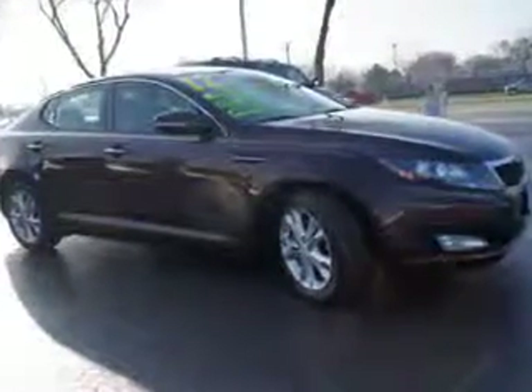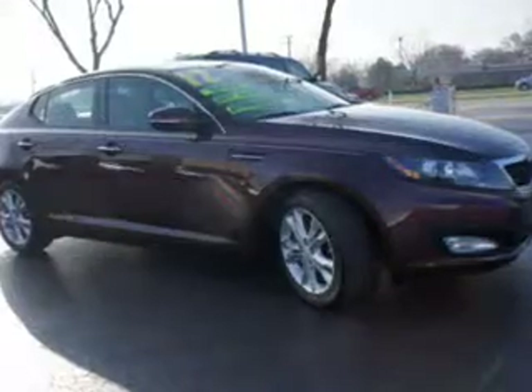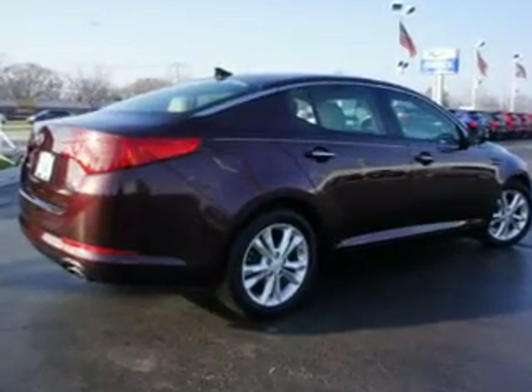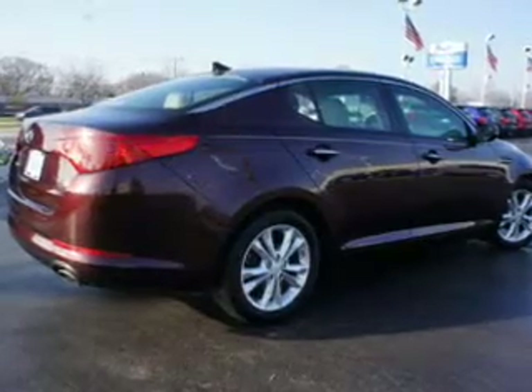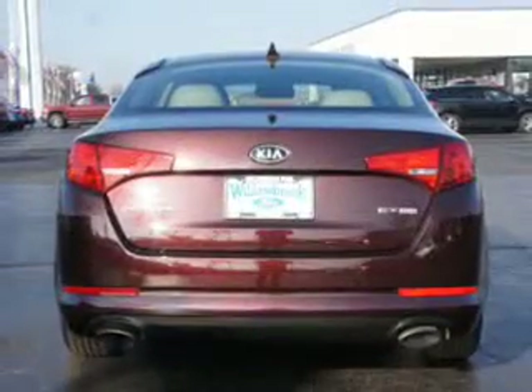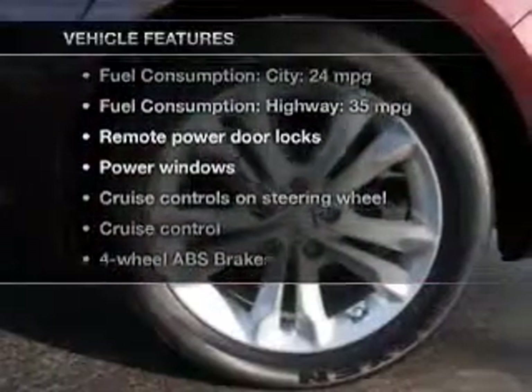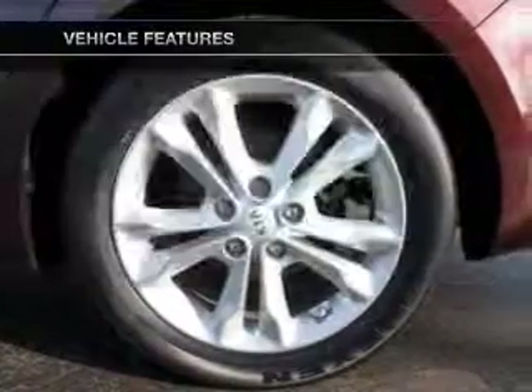The powertrain includes front wheel drive with an efficient four-cylinder engine, driven by a six-speed automatic transmission, brakes safely with the anti-lock braking system, and memory settings make for a more comfortable ride. And with these notable features, you won't want to miss out on the opportunity to own this amazing ride.